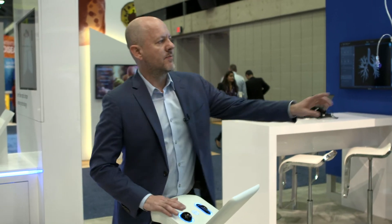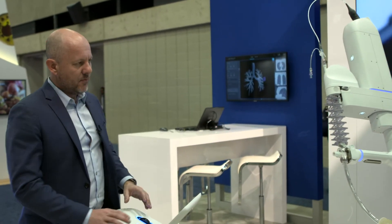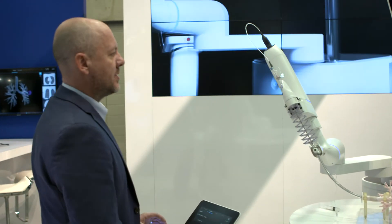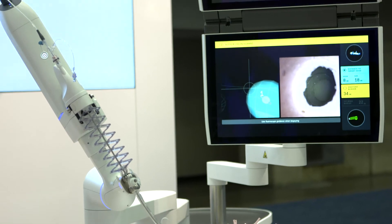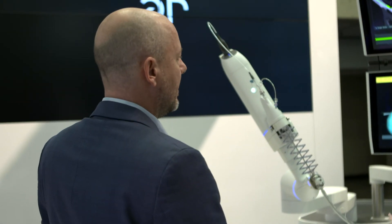We have biopsy markers that will leave a mark at the biopsy site. Even if there is any movement, I can use the cloud biopsy feature — starting with a radial probe biopsy in the center first. After that, we can do a cloud biopsy where we go to each quadrant, marking our position each time and moving around the lesion as needed.